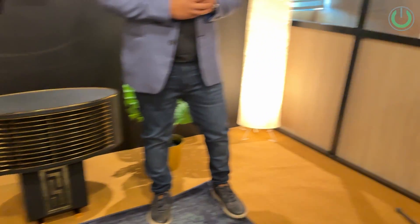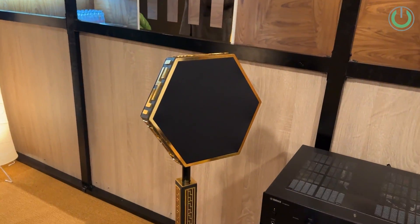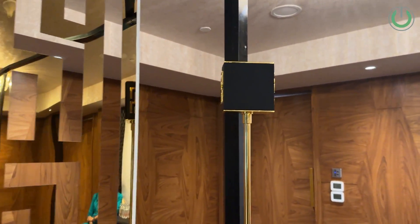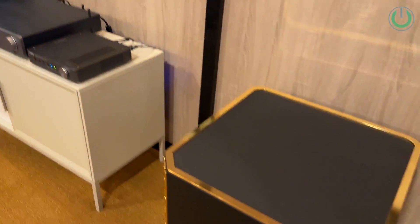Could you run through the system — how does it function? Basically we have a woofer, then two mids, and two tweeters at the back. So you are separating all the frequencies. Yes, and there is also a subwoofer — two subwoofers in fact.